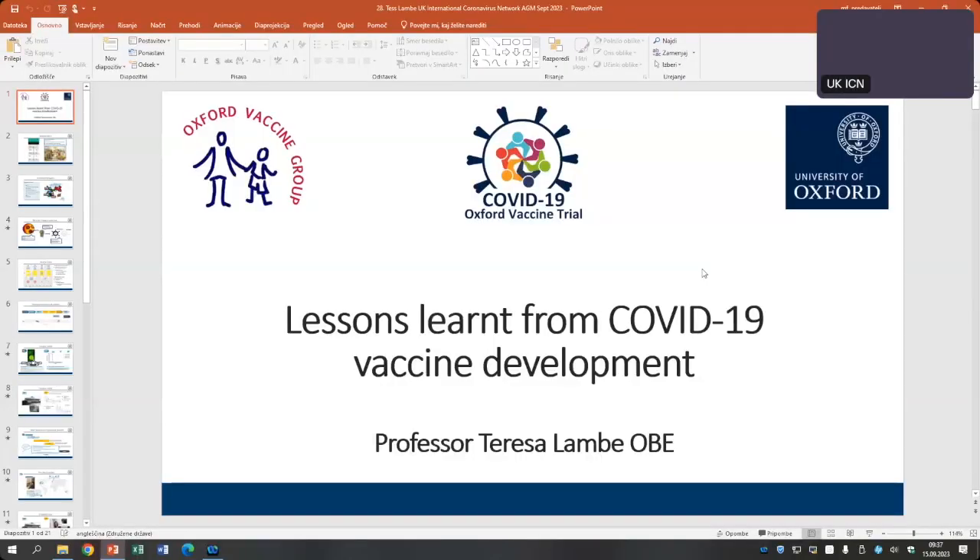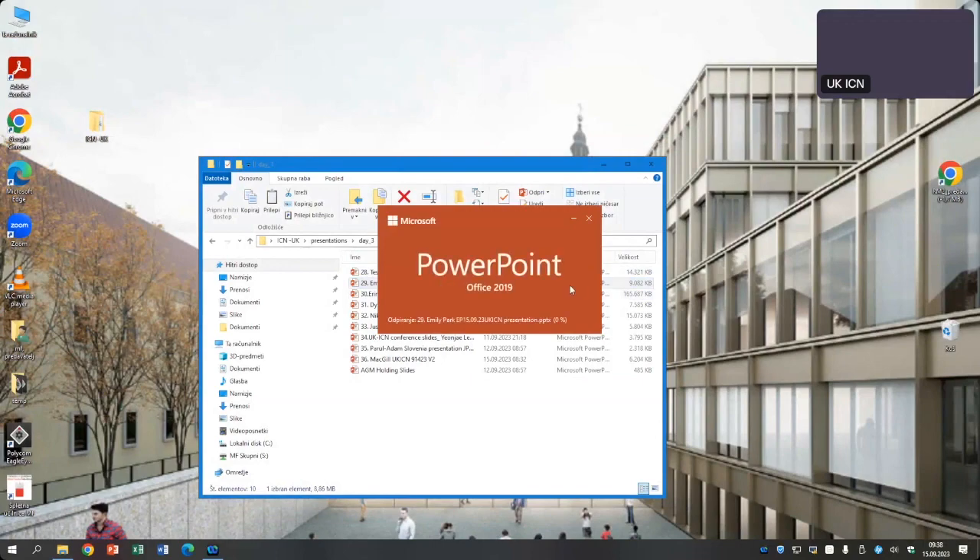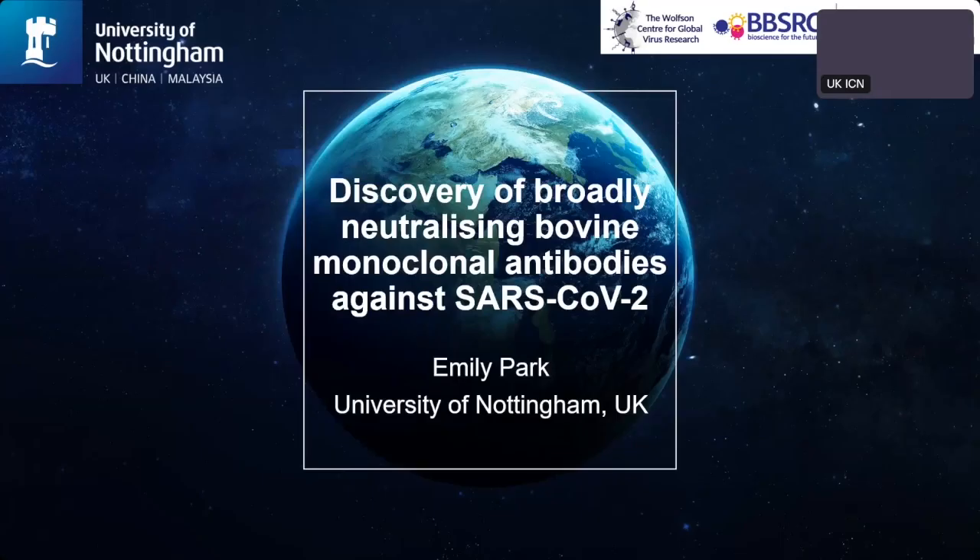The next speaker is Emily Park, who's a final year PhD student at the University of Nottingham. She's going to talk to us about broadly neutralizing bovine antibodies against SARS-CoV-2. Good morning everyone. I'm Emily Park, and I'm a final year PhD student at the University of Nottingham, here to talk about the discovery of broadly neutralizing bovine monoclonal antibodies to SARS-CoV-2.